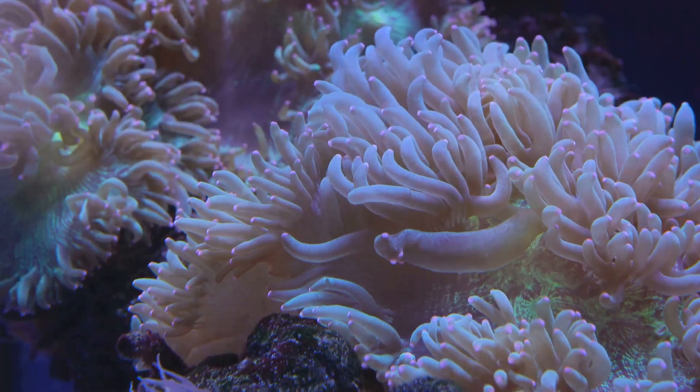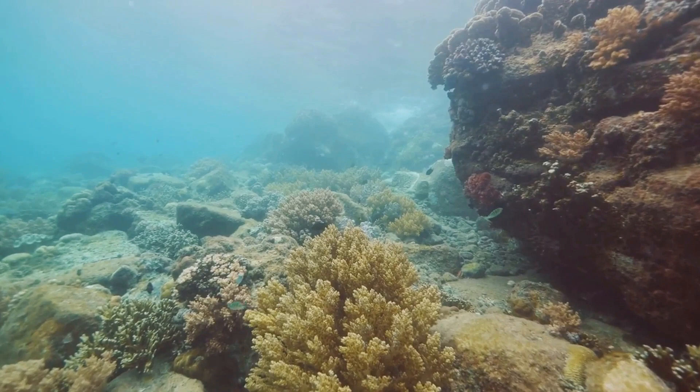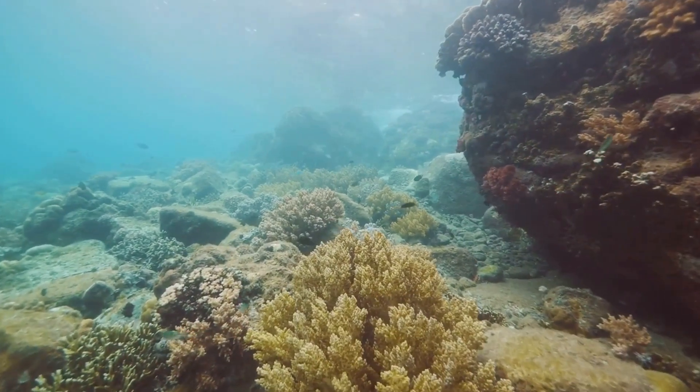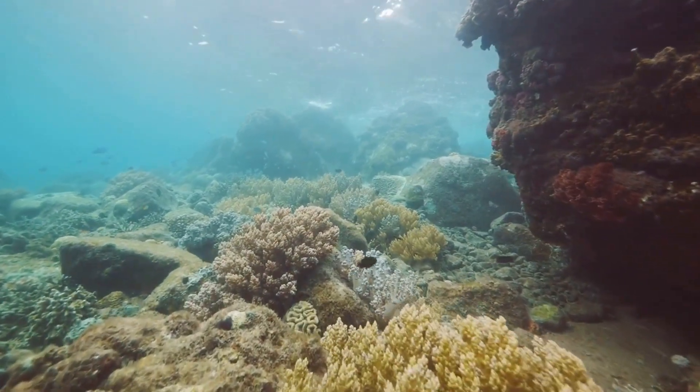In conclusion, the abalone sea creature is a symbol of the fragile balance between human activities and the natural world. By working together, we can ensure that this mesmerizing marine life continues to thrive.